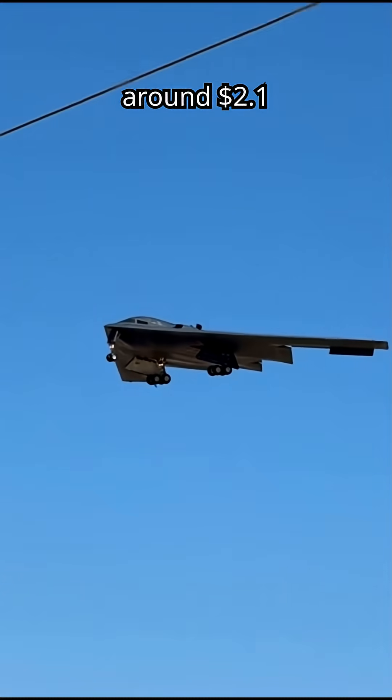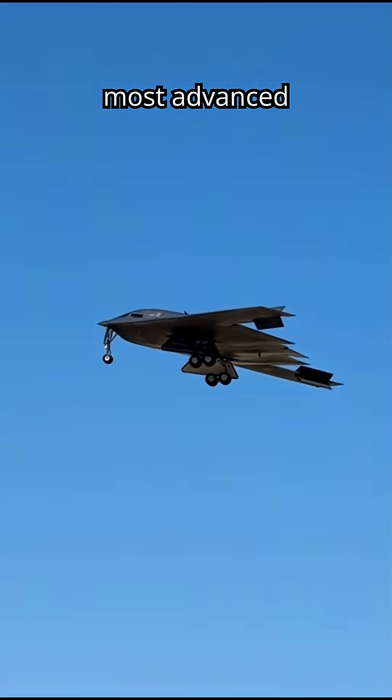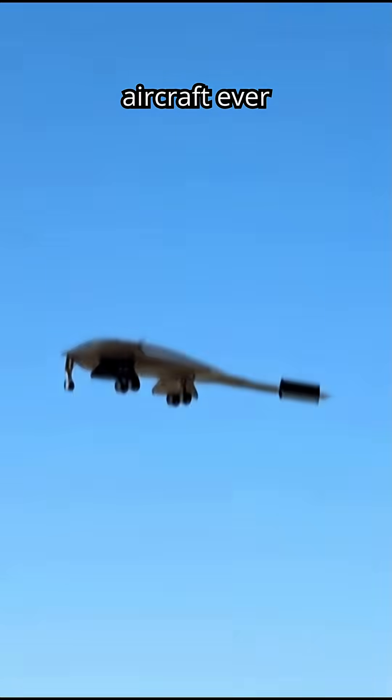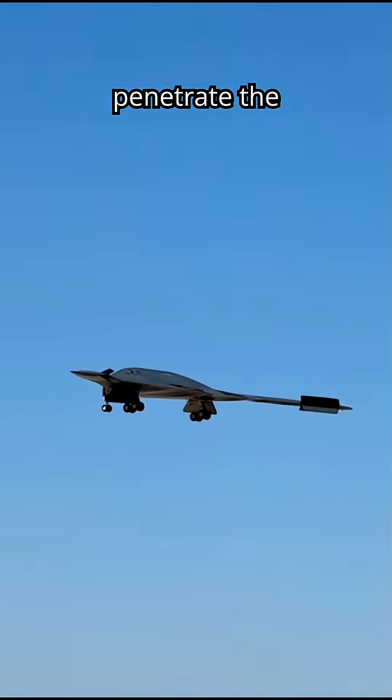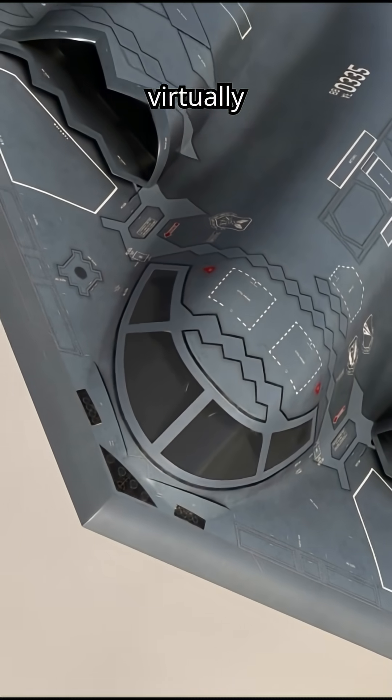With a unit cost of around $2.1 billion, the B-2 remains one of the most advanced and expensive aircraft ever built, designed to penetrate the most sophisticated enemy defenses while remaining virtually undetectable.